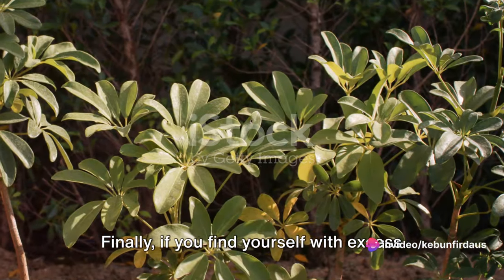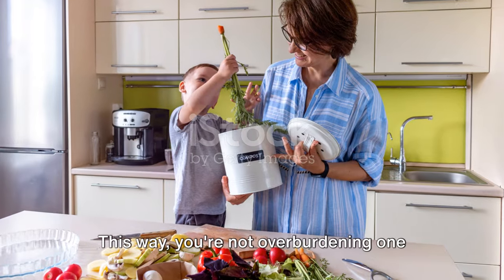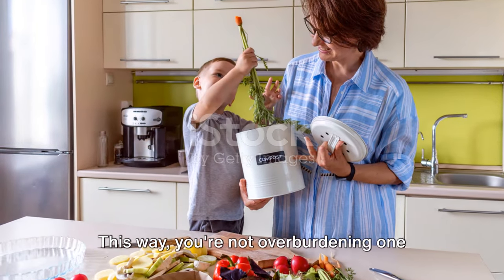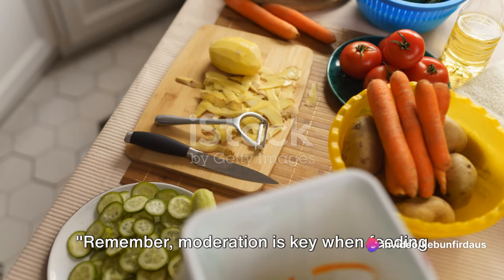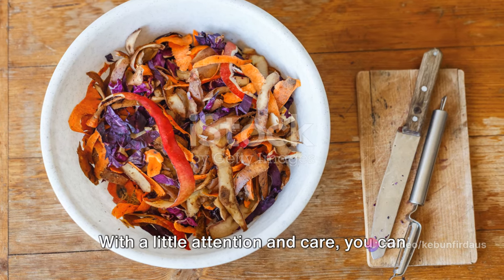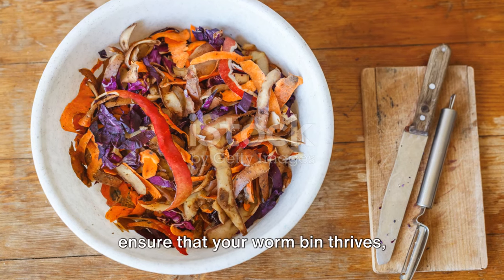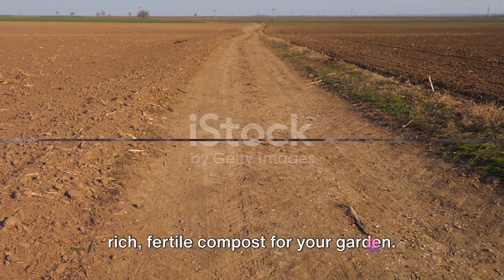If you find yourself with excess kitchen scraps, consider starting another worm bin or compost pile. This way, you're not overburdening one bin and you're creating more nutrient-rich compost for your garden. Remember, moderation is key when feeding your composting worms. With a little attention and care, you can ensure that your worm bin thrives, providing you with a steady supply of rich, fertile compost for your garden.